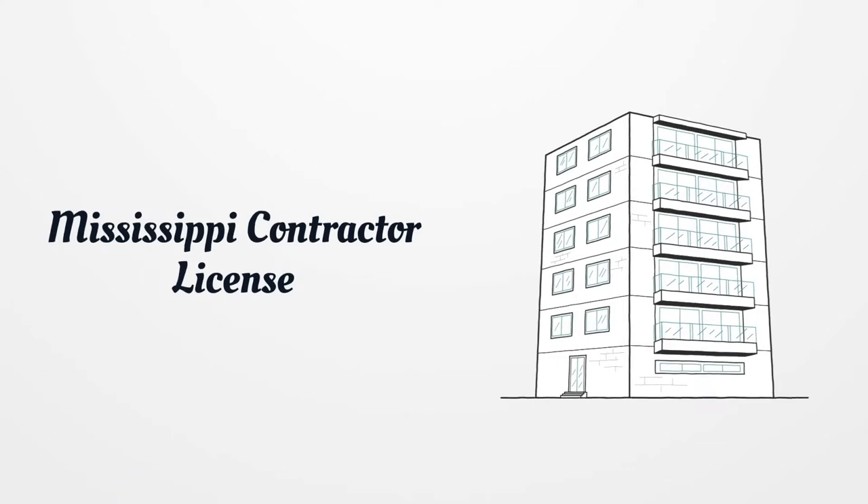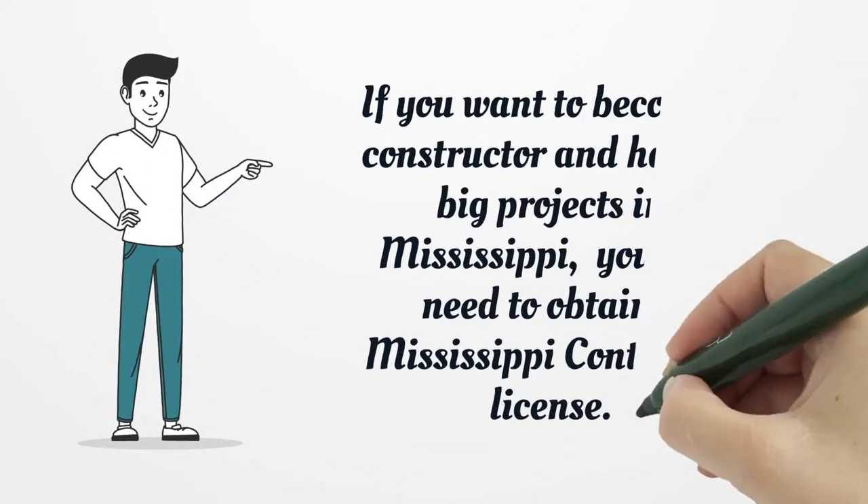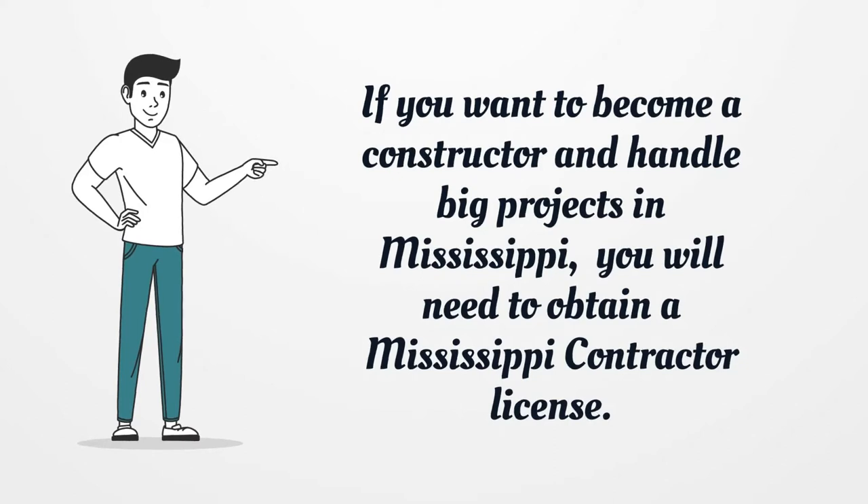Mississippi Contractor License. If you want to become a contractor and handle big projects in Mississippi, you will need to obtain a Mississippi Contractor License.